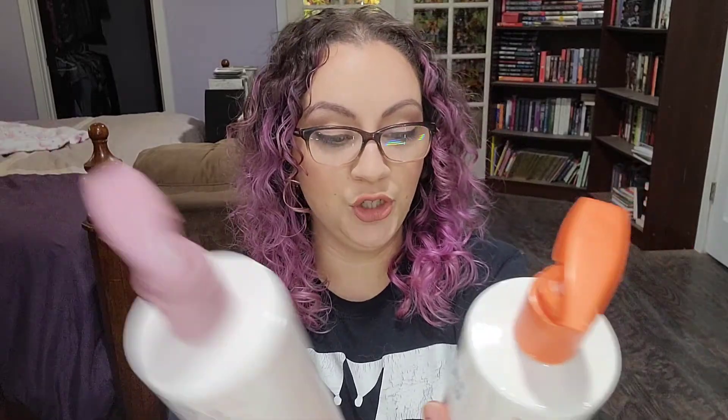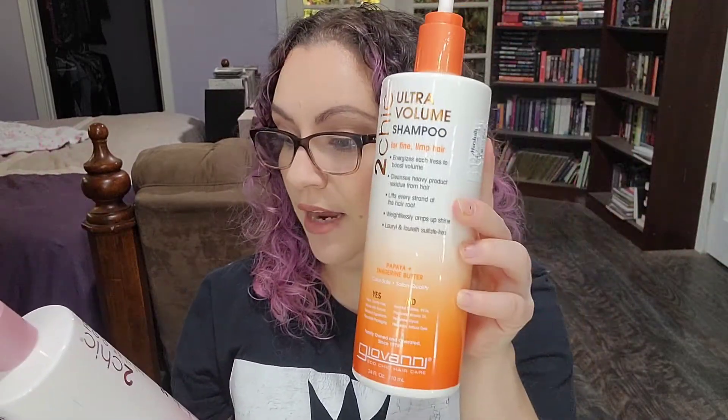Empties first. I have these big old things of shampoo and conditioner — they're both Giovanni 2Chic. This one is for fine limp hair and this one is to smooth and control frizz. I absolutely hated this shampoo; I ended up using it as body wash. I don't know why my hair didn't like it when I like another thing in this line, and the shampoo just didn't work.